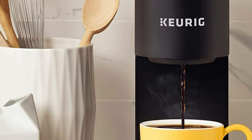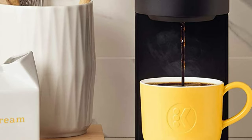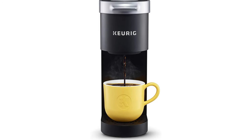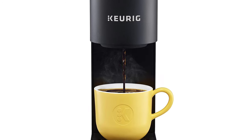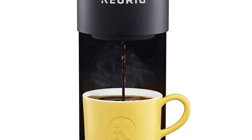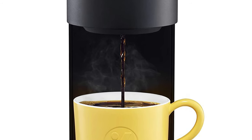The Keurig K Mini coffee maker has been updated with a new, sleek design. At less than 5 inches wide, it is our slimmest coffee maker. It brews Keurig K-Cup pods but does not brew K-Carafe pods, K-Mug pods, Vue pods, or Rivo pods. It brews a great cup of coffee and seems quieter than older machines. I have nothing bad to say about this one — I highly recommend it.